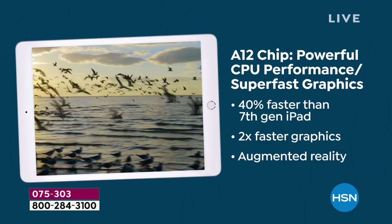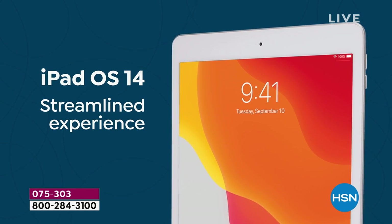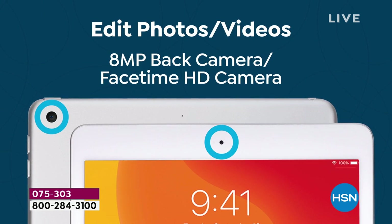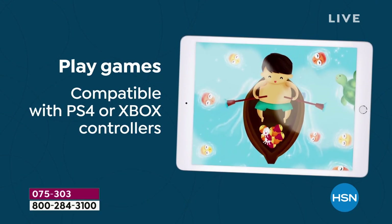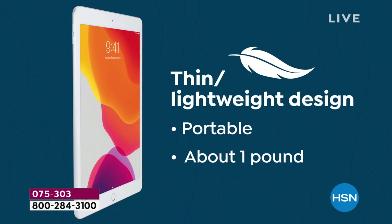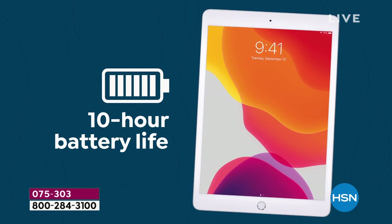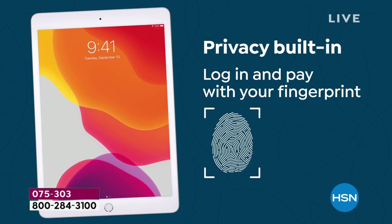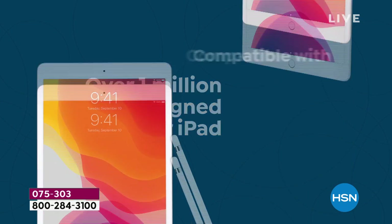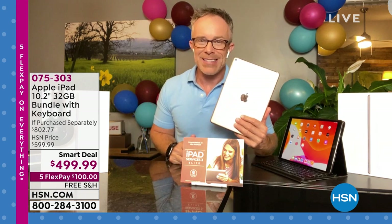Because of the A12 chip inside, it's 40% faster — not from the original, but from the last model. You're walking away with substantial power in the palm of your hands, plus great front and rear-facing cameras for Zoom, FaceTime, and Skype. It's still lightweight and portable. You have Touch ID for identity confirmation, login, and purchases, and access to over a million apps in the App Store.